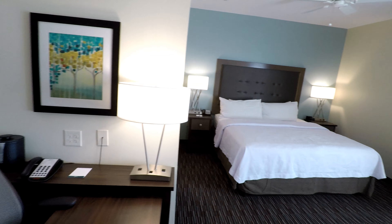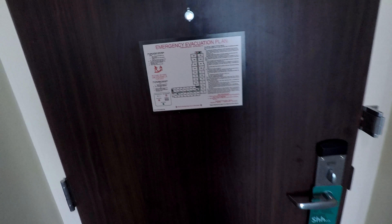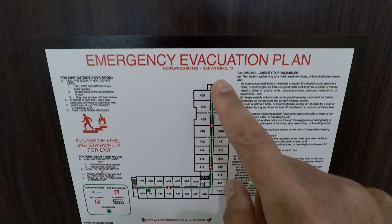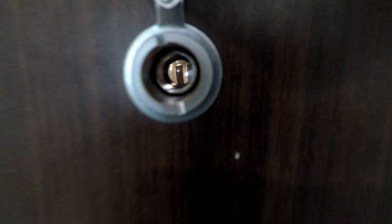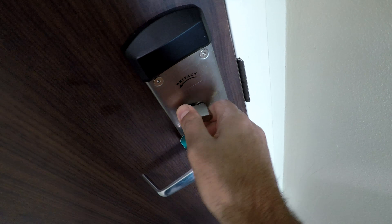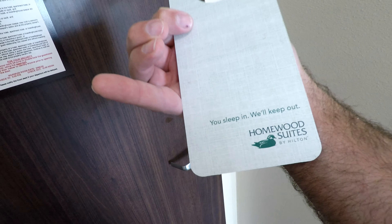So this is our king studio suite and we'll get a quick overview of the room. We'll start with the basic safety features. As always, we have the emergency evacuation plan — we're right here, elevators here, stairwell here, stairwell here. Maximum room rate $499, which is not anywhere near what we paid. We have a peephole, a safety latch, and one of those electronic deadbolts — it's not actually mechanical, it just keeps the key from opening the door — and a Do Not Disturb sign.